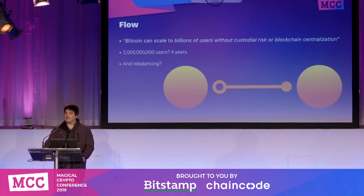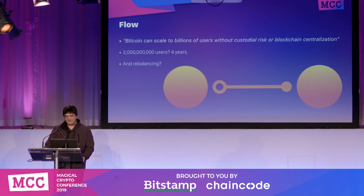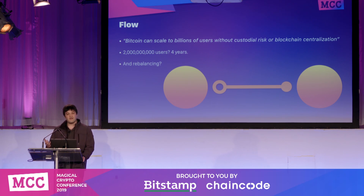Going back to the original Lightning white paper, it says: Bitcoin can scale to billions of users without custodial risk or blockchain centralization. That's a bold statement. If you do the numbers on a non-optimized version of Lightning and take the totally naive implementation of channels, it would take years of block space because of the block size limit to create channels for billions of people. And even if you did, those channels would run into a situation where they've depleted — balances wouldn't just flow back and forth perfectly.